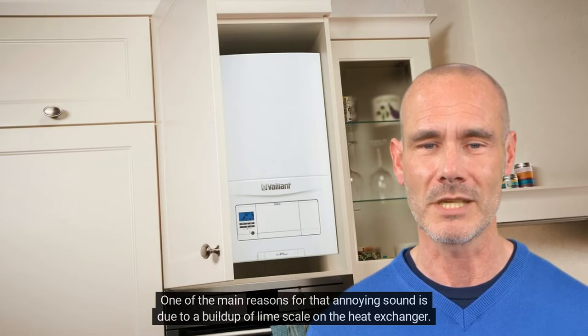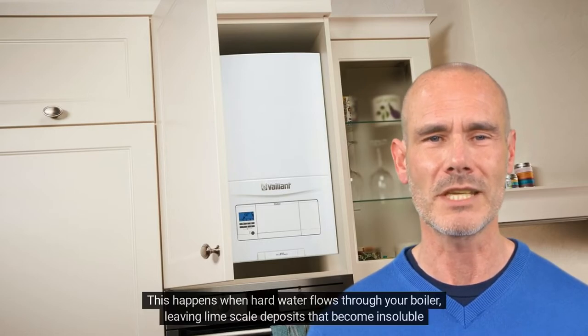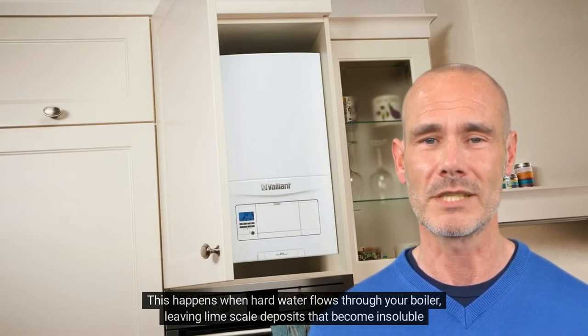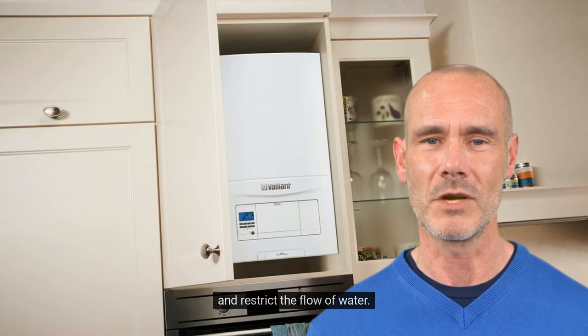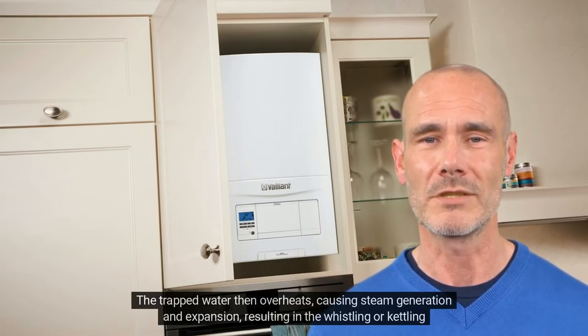One of the main reasons for that annoying sound is due to a buildup of limescale on the heat exchanger. This happens when hard water flows through your boiler, leaving limescale deposits that become insoluble and restrict the flow of water. The trapped water then overheats, causing steam generation and expansion, resulting in the whistling or kettling noise.